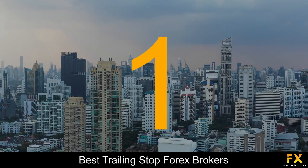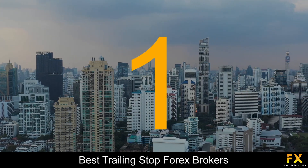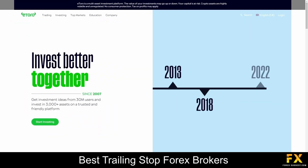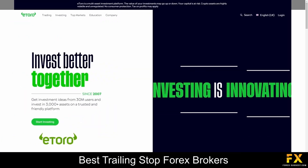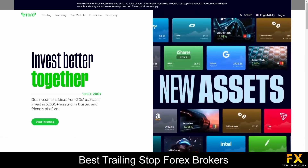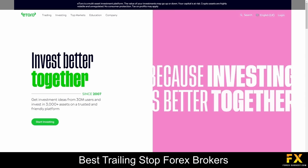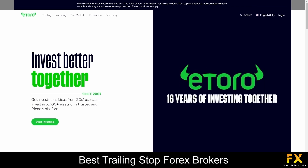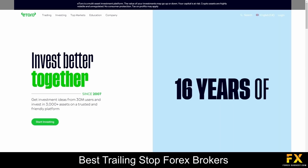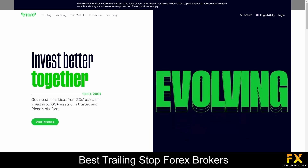And coming in at number 1 on our list of some of the top 5 best trailing stop Forex brokers, we have eToro. Since 2007, eToro has evolved into one of the most trusted and popular NASDAQ 100 and stock brokers. If you are new to trading, eToro offers an incredible trading academy for beginners, though experienced traders can also use the academy to refine their skills. The educational content is free and covers crypto trading, investing, trading, and more.